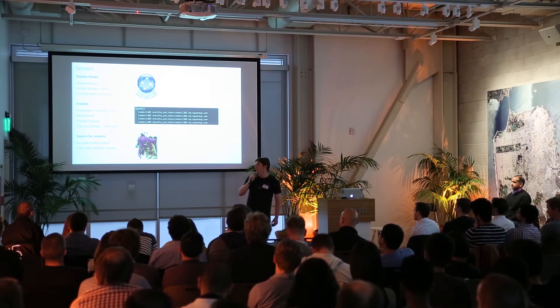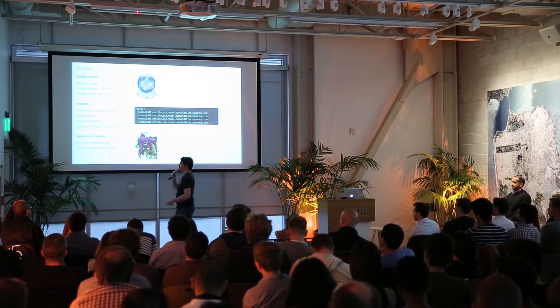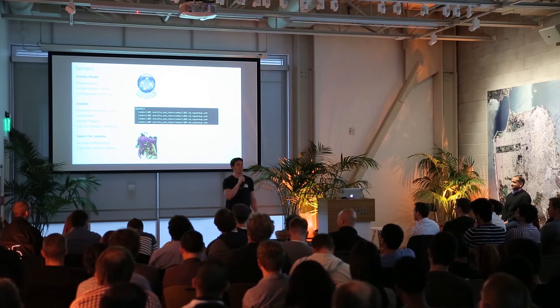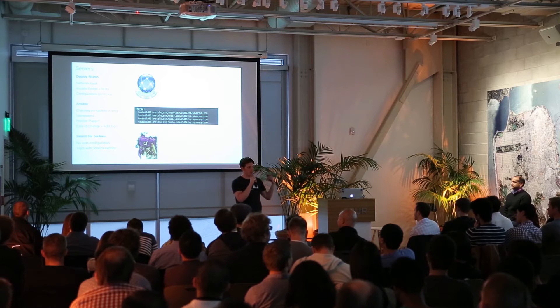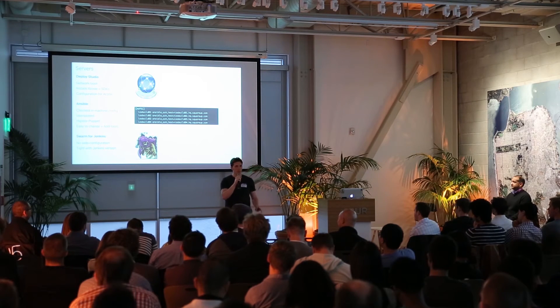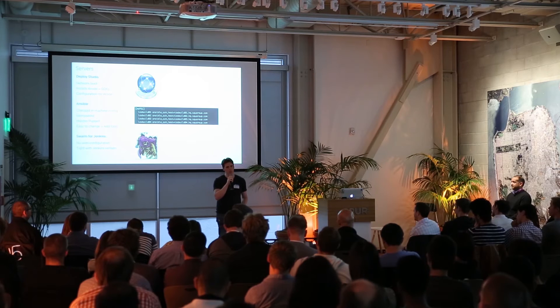We connect all these things to Jenkins. The Swarm plug-in for Jenkins allows us to avoid all of the web configuration around slaves, so machines just come up and connect to Jenkins by themselves. If you are doing this at your work, be aware it's very tight with the Jenkins version, so every time you upgrade Jenkins, you have to upgrade the Swarm plug-in.